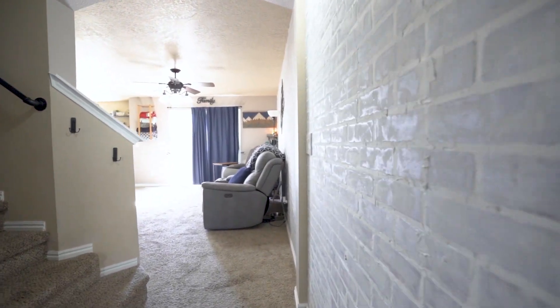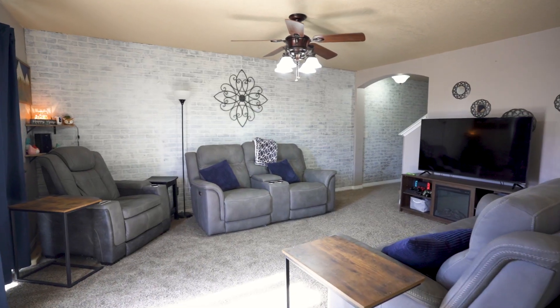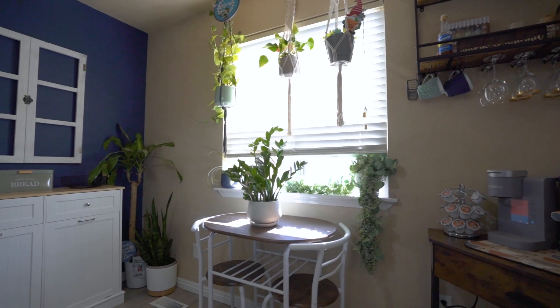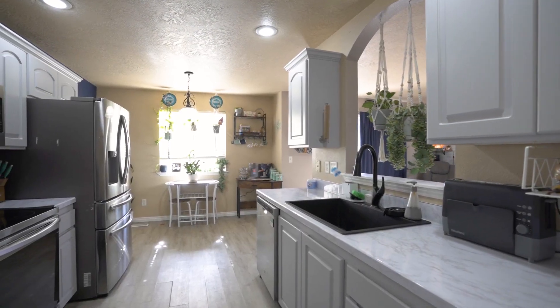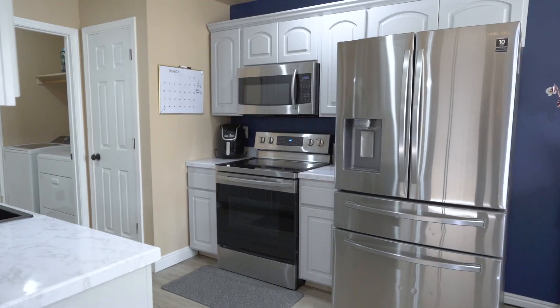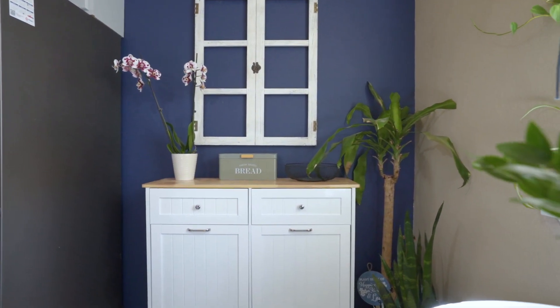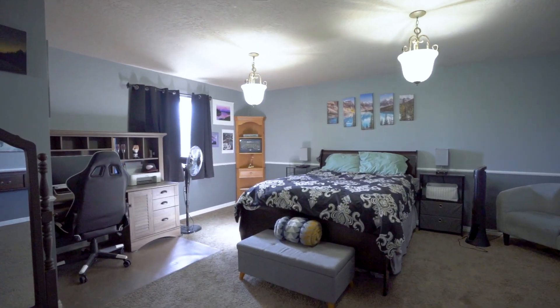Upon entering this home, you'll see a gorgeous whitewashed brick accent wall that extends all the way into the living room, from there going into the dining room and the kitchen with stainless steel appliances.